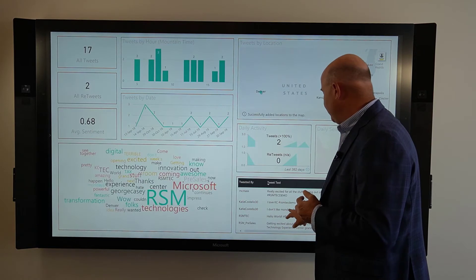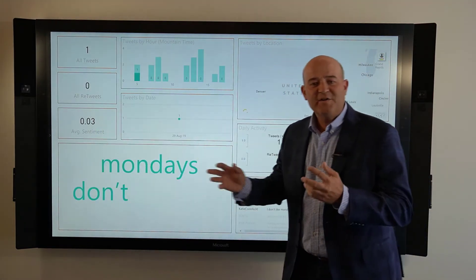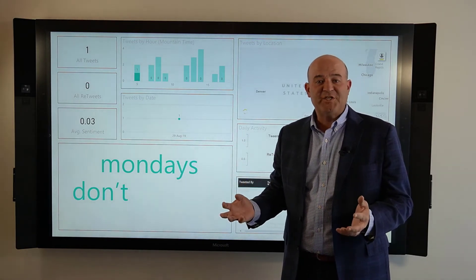Clicking to the next tweet in the list: 'I don't like Mondays' — a negative sentiment expressed. But by understanding this in the context of our brand, we can then understand what's the best next action.